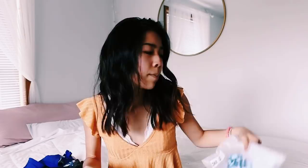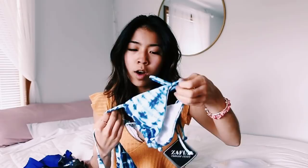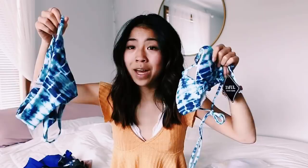Zaful doesn't do different-size tops from bottoms, which I know is a problem for a lot of people, so you can combat that by getting the adjustable tie styles. This next one looks freaking tiny — it's kind of like a blue tie-dye, I'm not sure how to describe it exactly. It looks very summery to me and I think it's pretty cool — kind of reminds me of a water bottle or something. But I think it's cool.